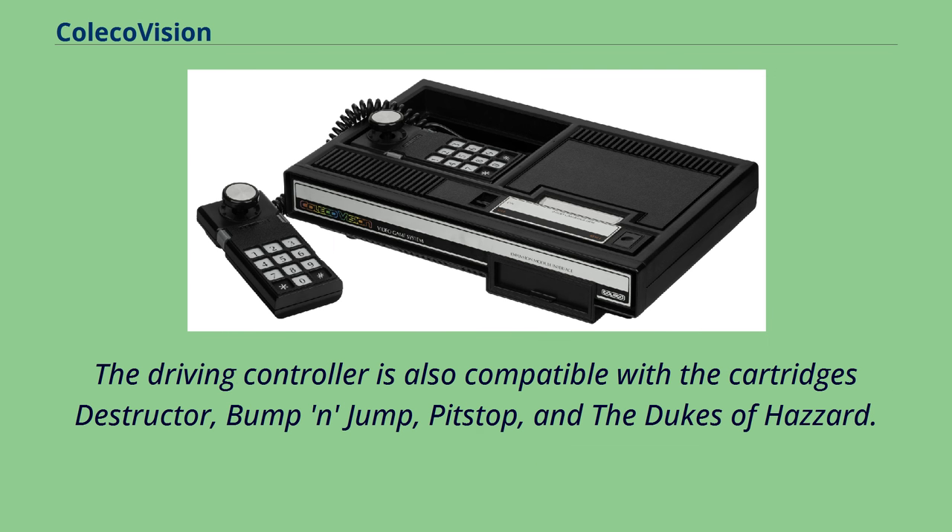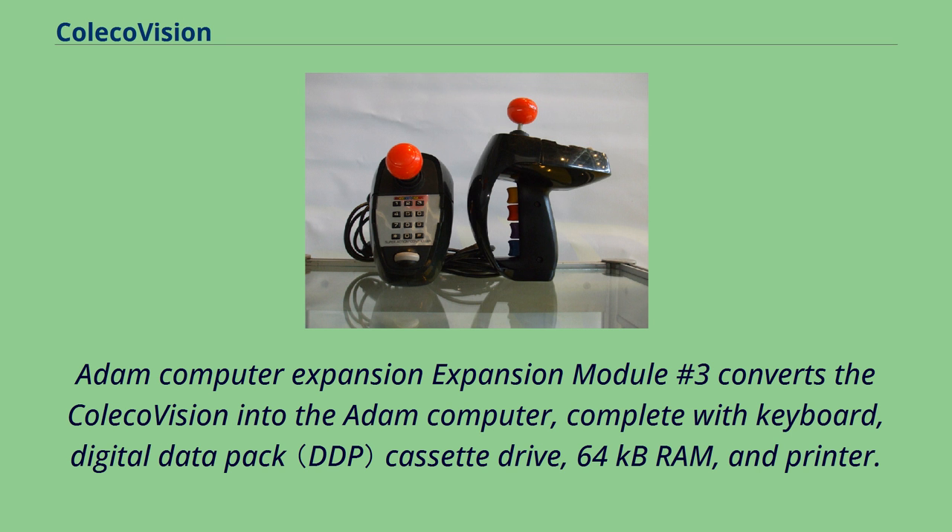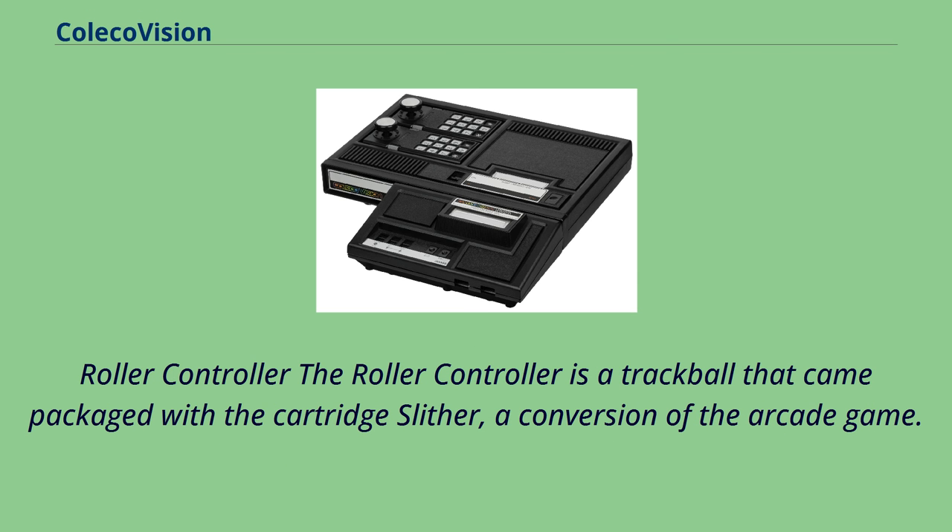Expansion Module No. 3 converts the ColecoVision into the Adam computer, complete with keyboard, digital data pack cassette drive, 64 kilobytes of RAM, and a printer. The Roller Controller is a trackball that came packaged with the cartridge Slither, a conversion of the arcade game. The roller controller uses a special power connector that is not compatible with Expansion Module No. 3, and Coleco mailed an adapter to owners of both units who complained.